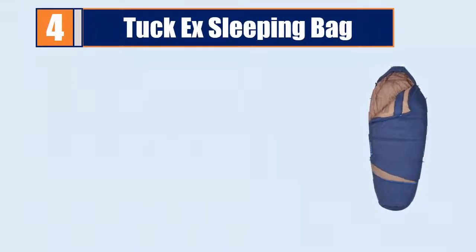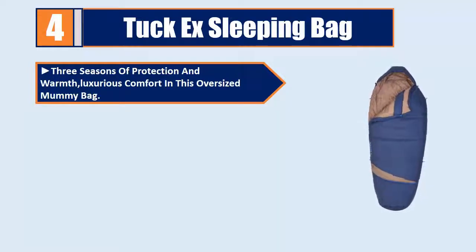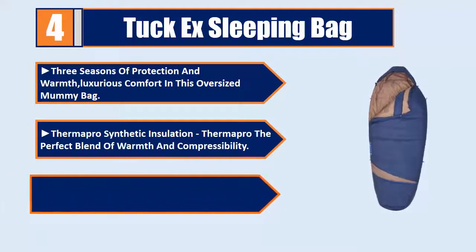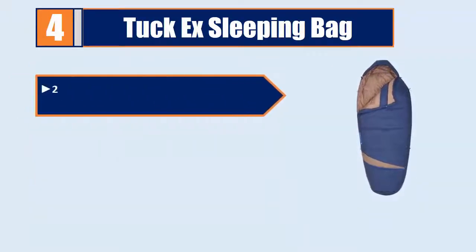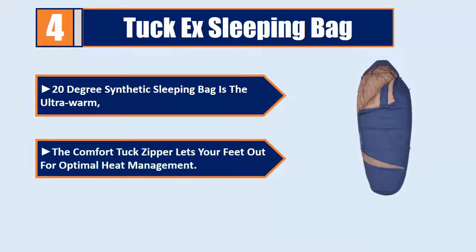Number 4: Tuck X Sleeping Bag. Three seasons of protection and warmth, luxurious comfort in this oversized mummy bag. Thermapro Synthetic Insulation — the perfect blend of warmth and compressibility. Comfort Tuck Zipper System. 20 degree synthetic sleeping bag, ultra warm. The Comfort Tuck Zipper lets your feet out for optimal heat management.